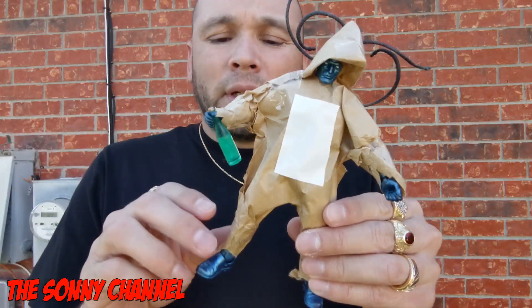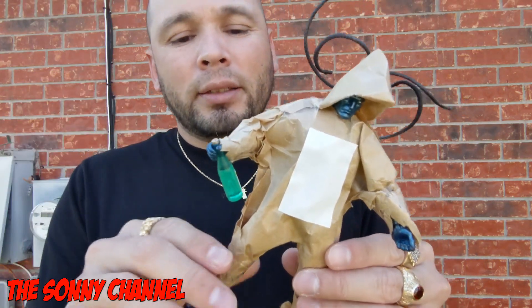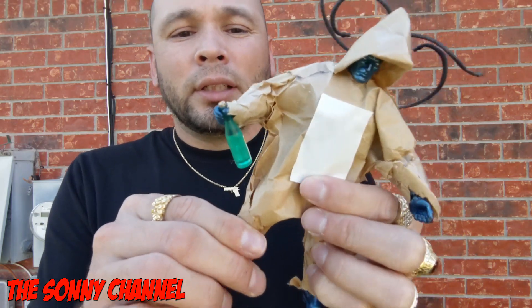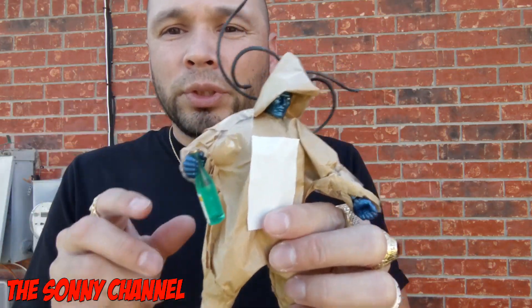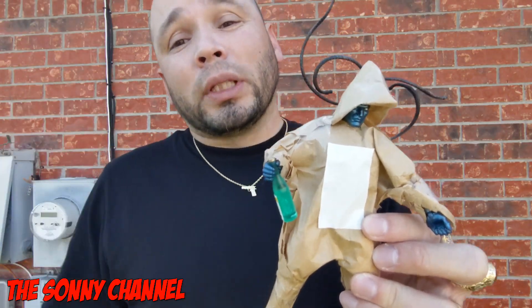He got his little reindeer getup. I like it — very, very Christmassy, very holiday-like. He does have excellent articulation, as all Mezco figures do. Comes with a little bottle of booze. If you're a minority, you know booze goes with the holidays, just like Christmas trees do.